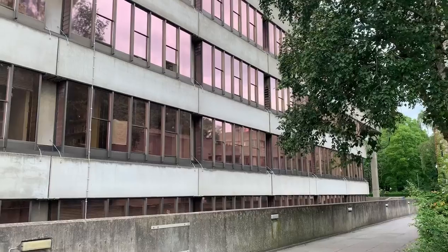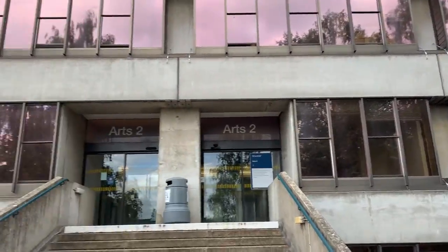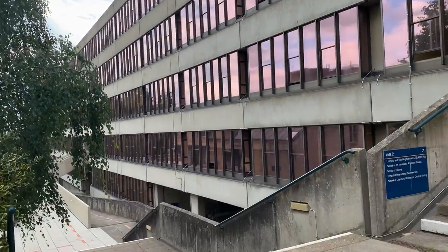The teaching wall is a bit of a maze, but in here you'll find lecturers' offices and the hub, which is where you pick up your coursework and things. You may even have lectures or seminars in here as well.